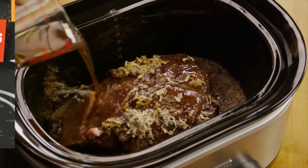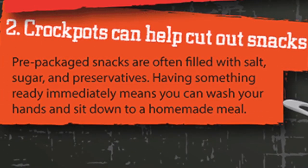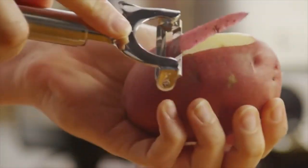Number two, crock pots help cut out snacks. Chances are good that if dinner is not quite ready when you get home, your family will reach for any snack they can find. Many times this is pre-packaged food filled with salt, sugar, and preservatives. A ready crock pot meal means that you can wash your hands and sit down and eat as soon as you walk through that door.